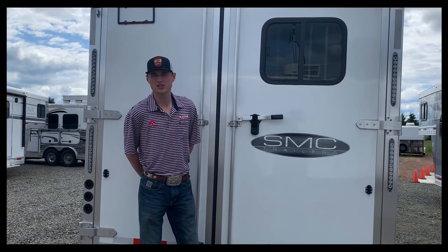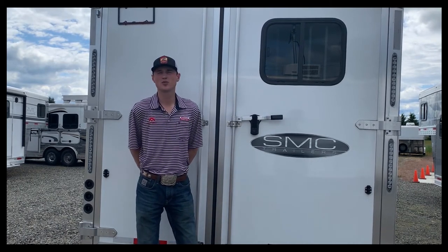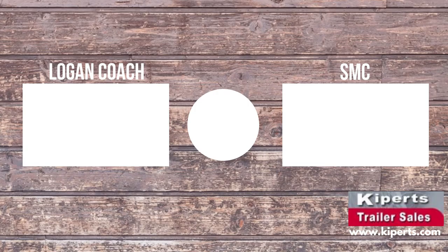Come see me, Jay at Kippert's Trailer Sales, and I'll help you find the perfect trailer that's going to get you down the road and be safe and comfortable for your horses the whole way through. We'll see you in the next video.